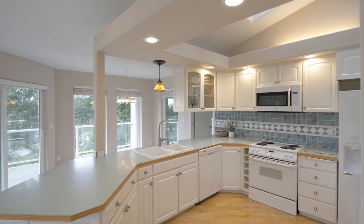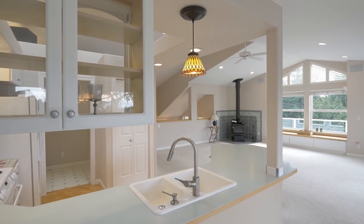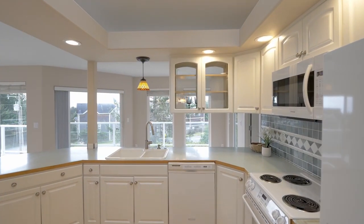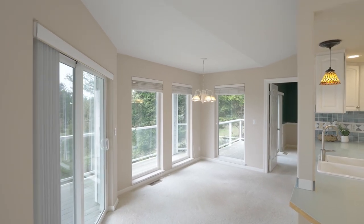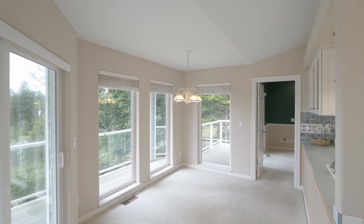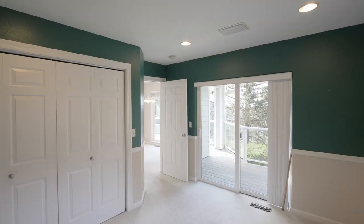The light and bright kitchen has abundant storage, is open for easy conversation, and has views of its own. It opens to the dining nook, and a bedroom with direct access to the view deck.